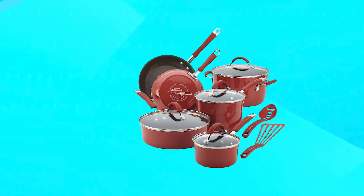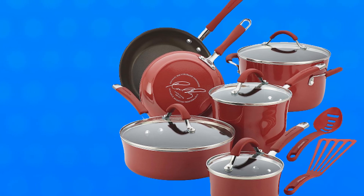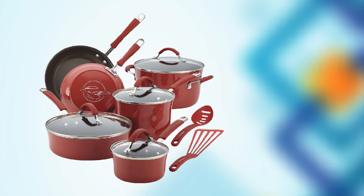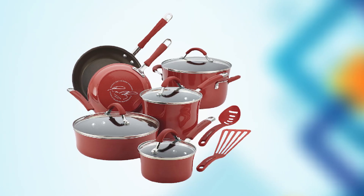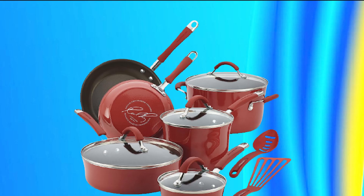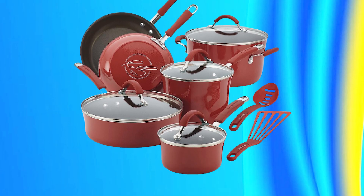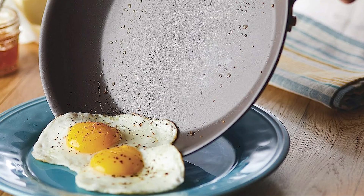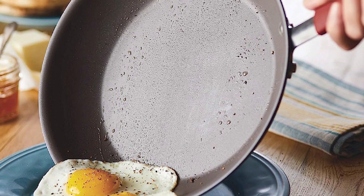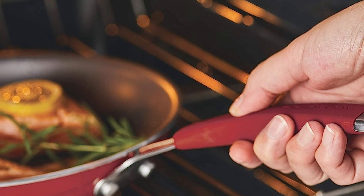The cookware features a durable non-stick surface that makes cooking and cleaning up a breeze, while the aluminum construction ensures even heat distribution for consistent cooking results. The silicone handles are comfortable to hold and stay cool to the touch, reducing the risk of burns while cooking. The set is also oven-safe up to 400°F, making it versatile for a variety of cooking techniques. Overall, the Rachel Ray Cuisena Non-Stick Cookware Pots and Pan Set is a great investment for anyone who wants a high-quality and versatile set of cookware.